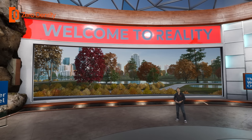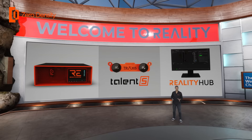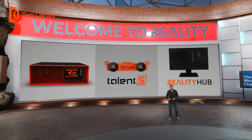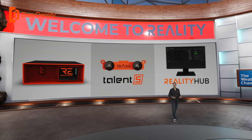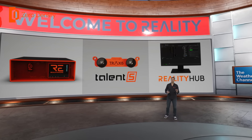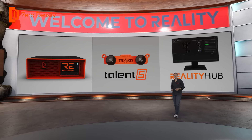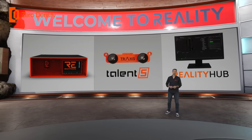Welcome to reality. Today you will watch a hyper-realistic virtual studio application made possible by zero density software and hardware solutions. You will see three brand-new products in action: Traxxas Talent S, Reality Hub, and Reality Engine Ampere.